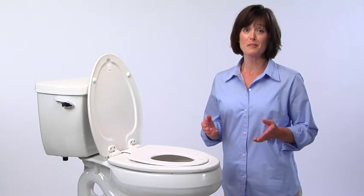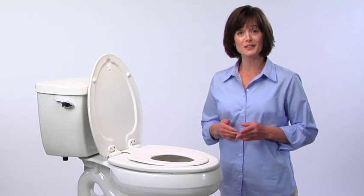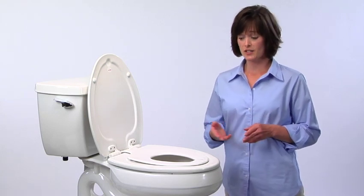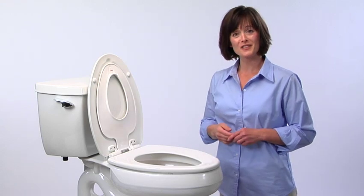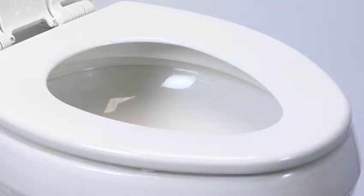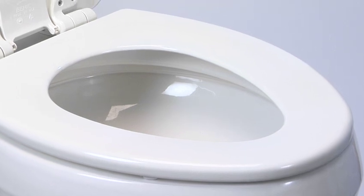Toilet training is easier for everybody when you have a Next Step built-in potty seat. The seat that works for children and just as well for adults. For mom or dad, older children or guests, the seat functions like any other.